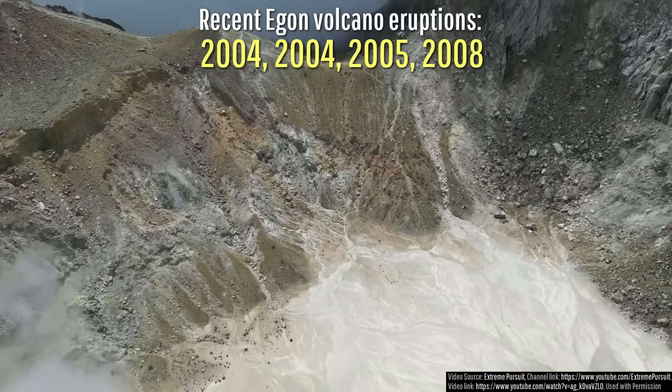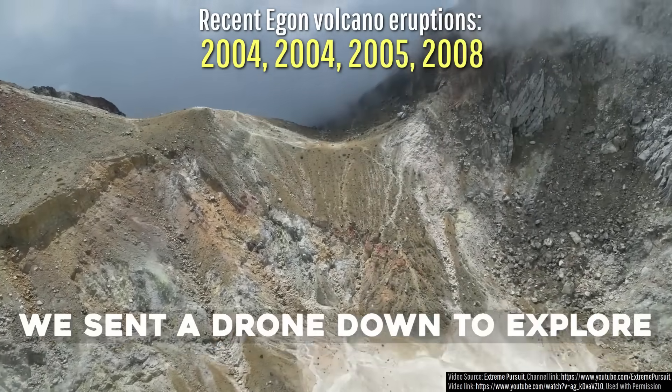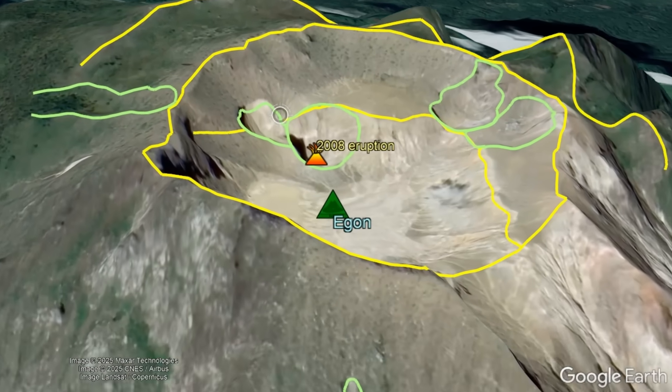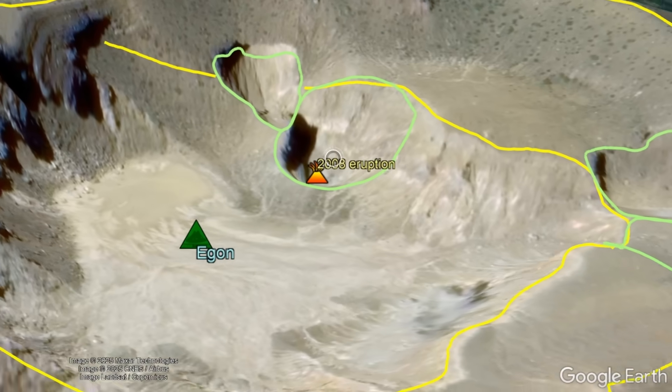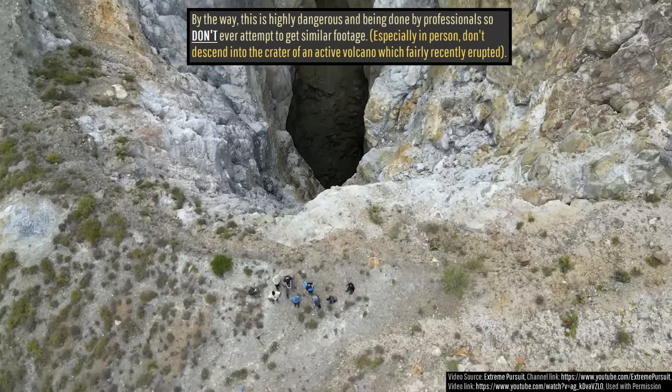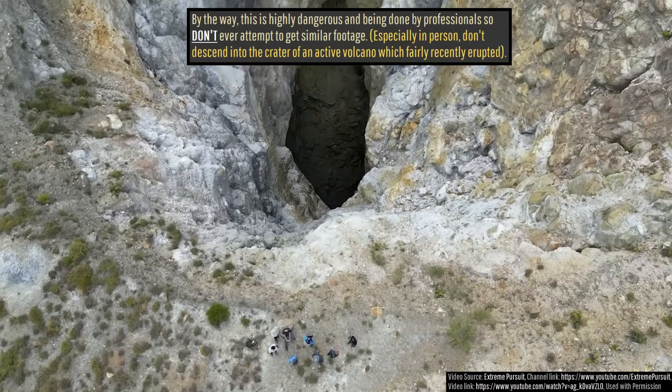Egon is an active and acidic volcano which has erupted four times so far this century, containing more than a dozen volcanic craters, the youngest of which we will be exploring. This is highly dangerous and being done by professionals, so don't ever attempt to get similar footage.